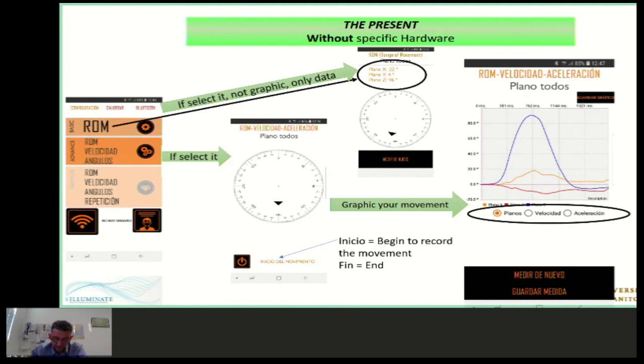At the end you can see three graphic options: ROM, Speed, and Acceleration. The use is very easy — you place the mobile on the part of the body you want to measure, select Inicio meaning Begin, and when you want to stop, push Fin meaning End. The Premium part requires payment to manage patients but doesn't have additional biomechanics application.